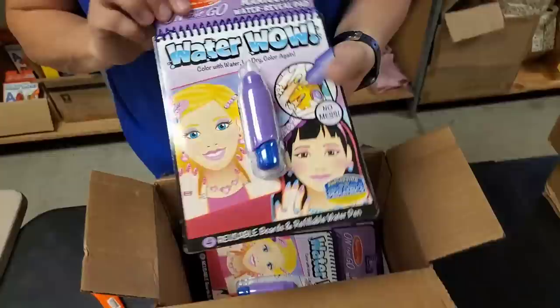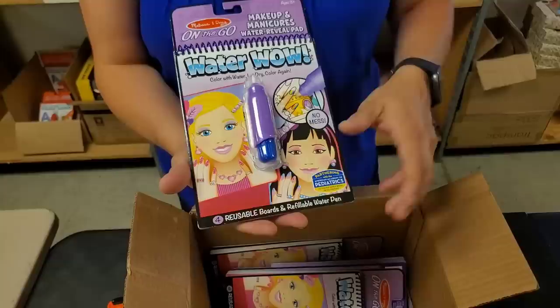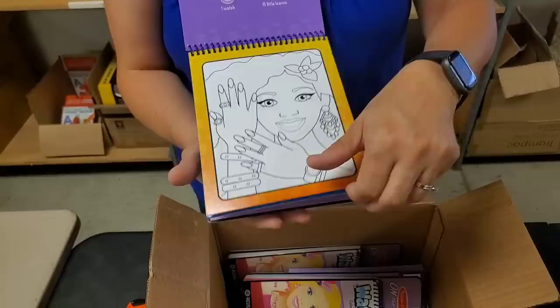These are water wads. These are new ones that we haven't gotten before. Kind of looks like Barbie with that new Barbie movie coming out. Makeup and manicures. You just put water in the pen and then color and it comes up with the colors. That's cool.